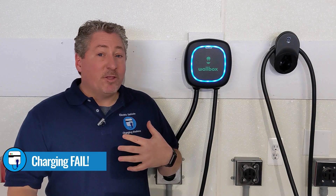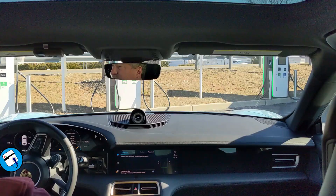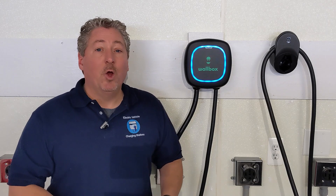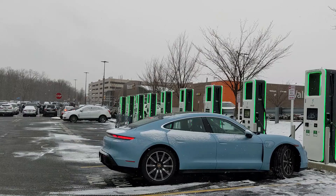I called Electrify America. They said there seems to be nothing wrong with that station I plugged into. But since there are two 350-kilowatt DC fast chargers at that location, they suggested I try the one next to it. Which is what I did the very next day, and voila, we had success.